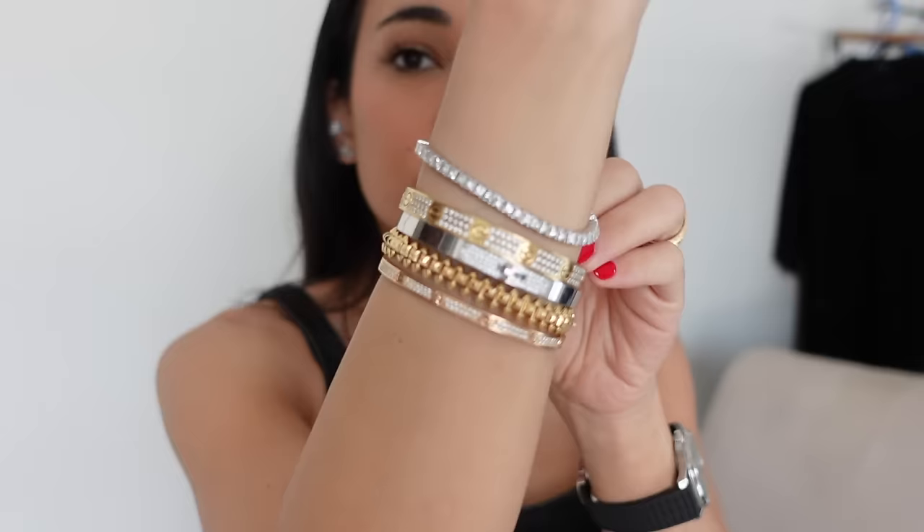I like that these are all bangles and they're all sturdy. I used to add in my full tennis bracelet — I had a string attached because the clasp would just keep coming off and I didn't want to lose it. I do like how that looks.